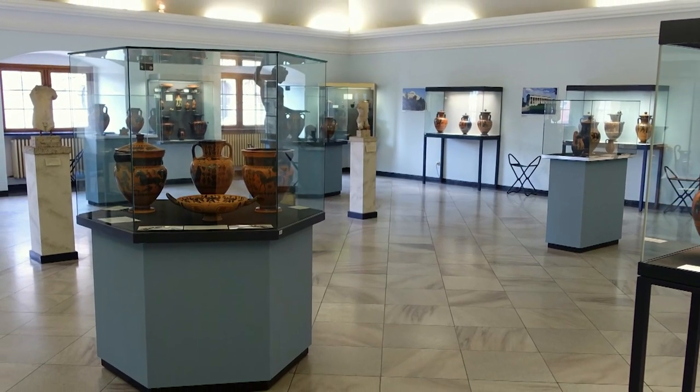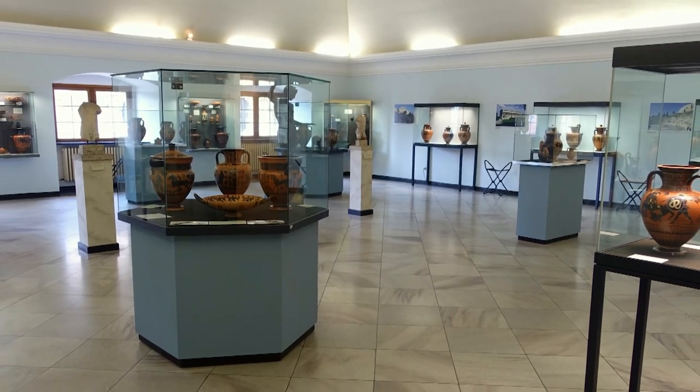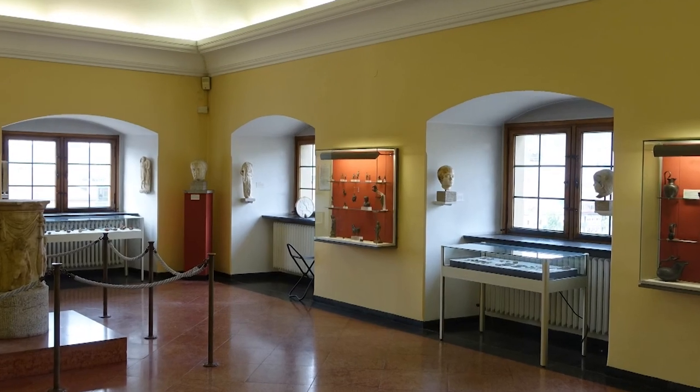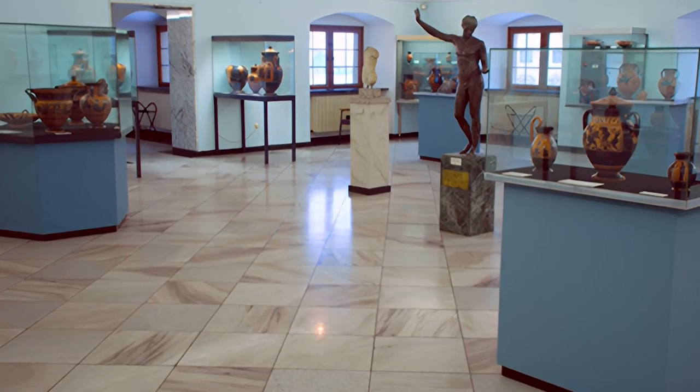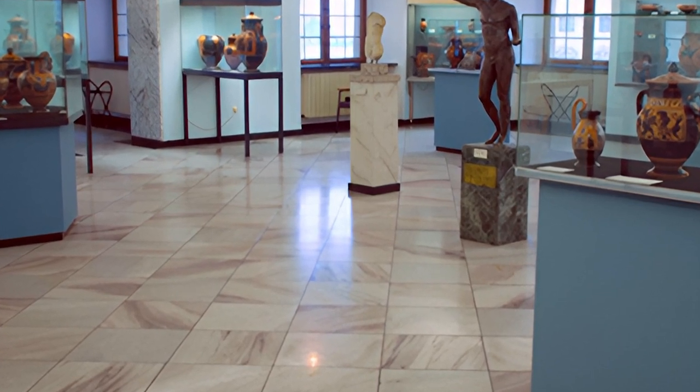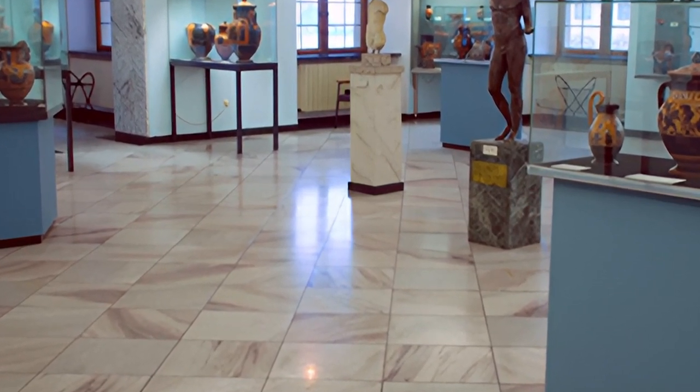Engage in enlightening guided tours that shed light on the collections. Take a relaxed stroll through the lush gardens that envelop the museum, providing a serene retreat from the bustling city. And remember to explore the various sections dedicated to classical archaeology and remarkable sculptures, each offering a unique perspective.